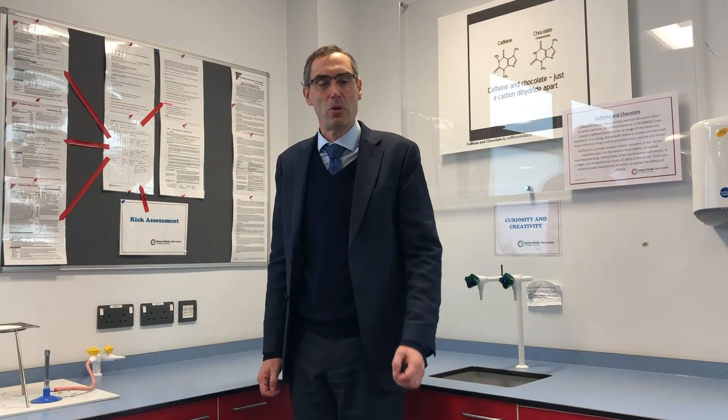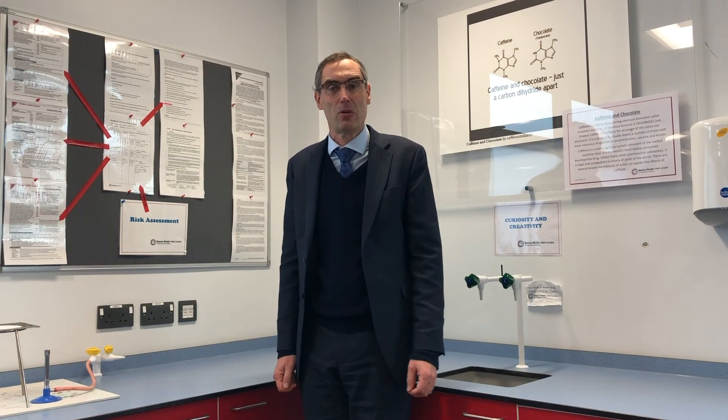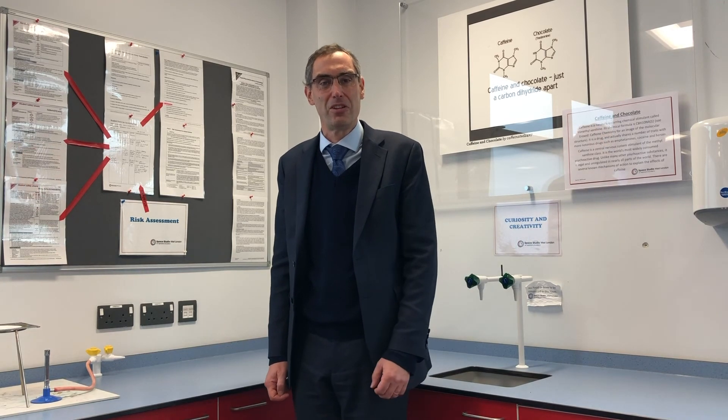Thank you very much for your interest in Space Studio West London. If you want any more information, please check out our website, and I look forward to seeing you soon.